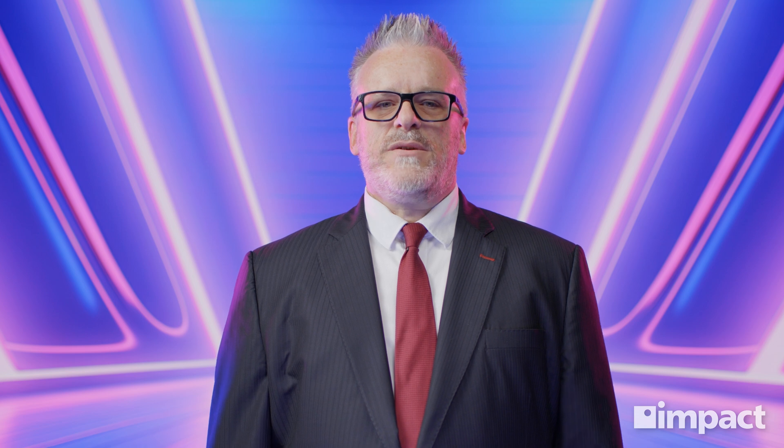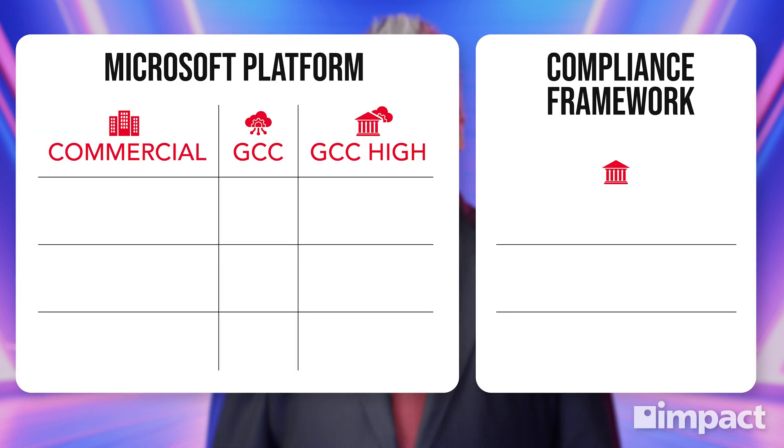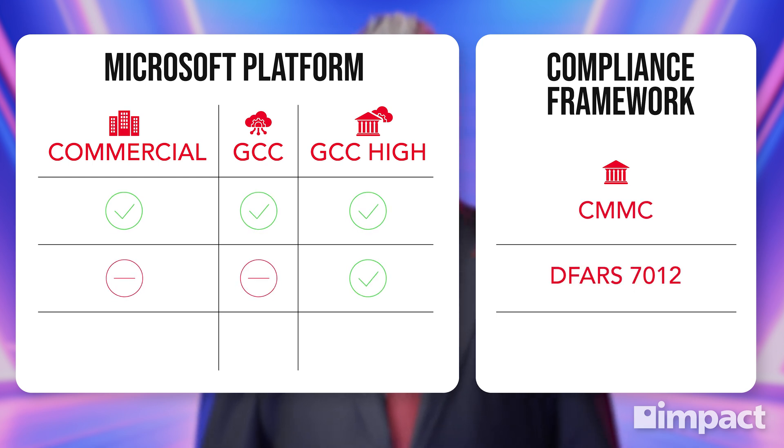When looking for a cloud environment with Microsoft that's even more secure than their standard commercial product, you have two options: standard 365 GCC and GCC High. Both are capable of helping you achieve key compliance with regulations like CMMC and DFARS 7012. However, standard 365 GCC's offerings are identical to the commercial version that anyone can buy, except that the data is stored in an isolated environment away from commercial users. GCC High goes a step further by ensuring that all data is stored on a U.S.-based data center supported only by approved persons, and is also the only option compliant with other regulations like ITAR.